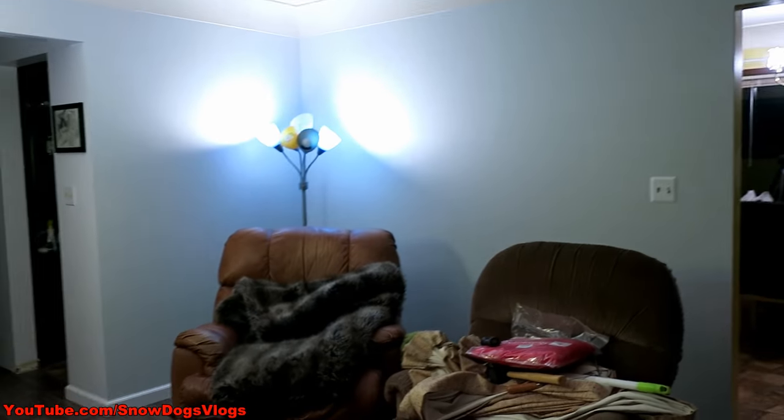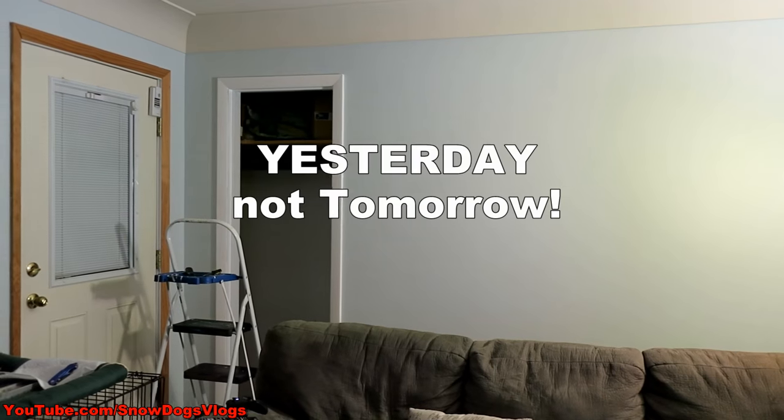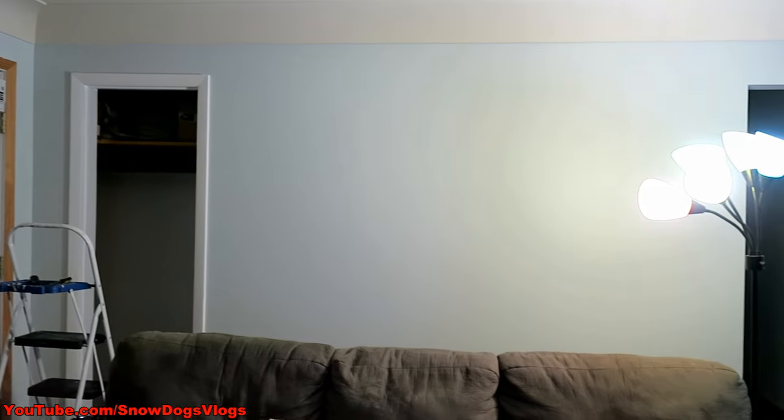Since we pretty much spent the entire day today doing this, you're going to get this and tomorrow all in one vlog. Because we did not spend much time recording today. And now it's dark. So, to be continued.